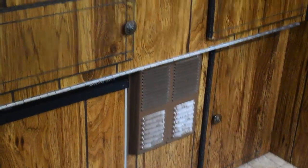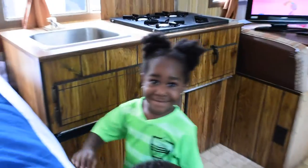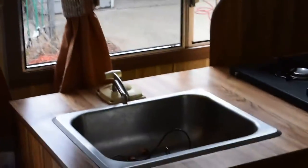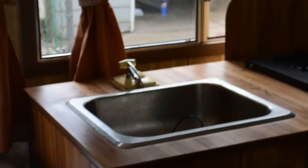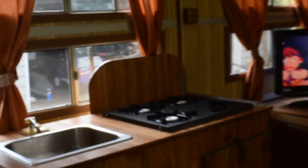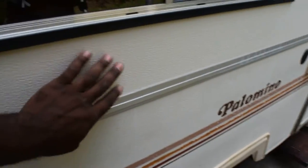My son is one year old. We have a refrigerator, a heater unit, drawers and storage. My daughter is three. We have a sink and a stove. The stove was a silver color - the same color as the sink - and I didn't like that, so I spray painted it with black charcoal grill paint.